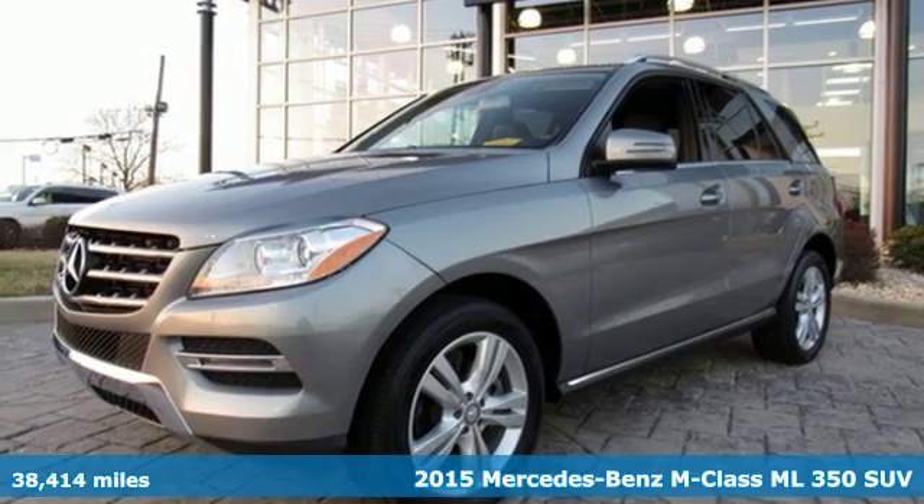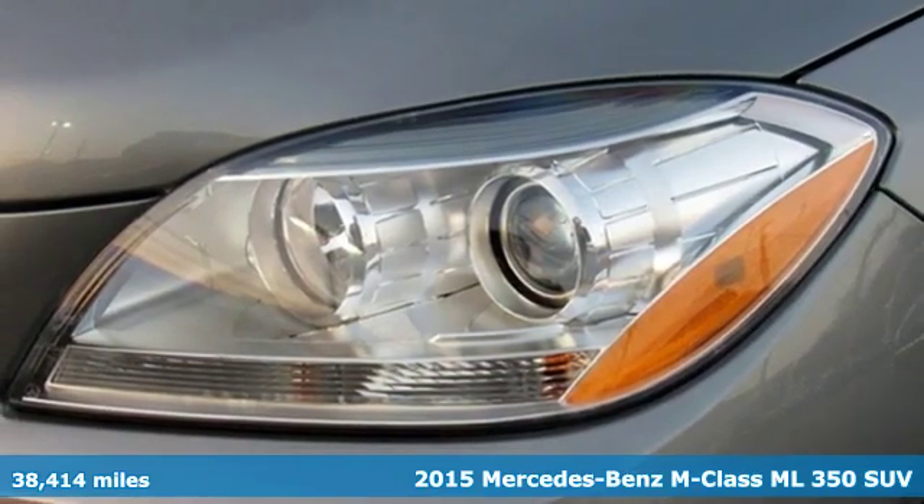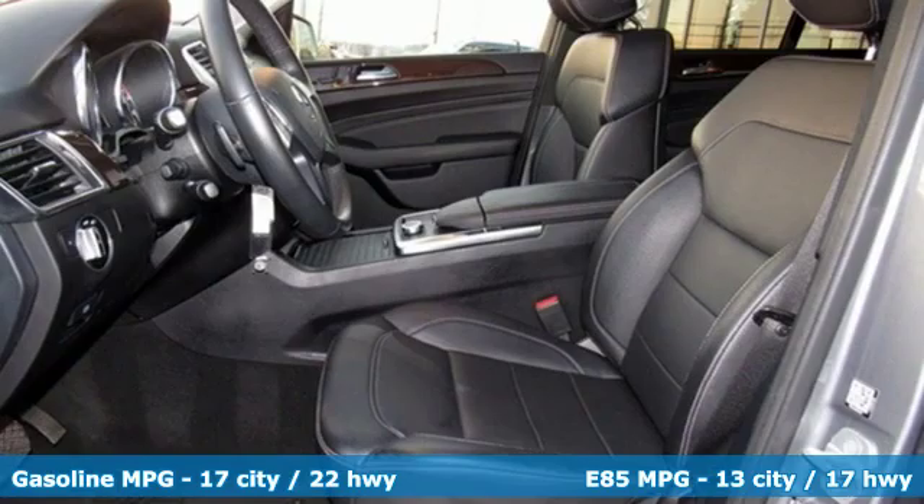It's a 2015 Mercedes-Benz M-Class. It's the fine touches that make ordinary things great, and it's apparent in the hand finishes and subtle details that there is greatness here.